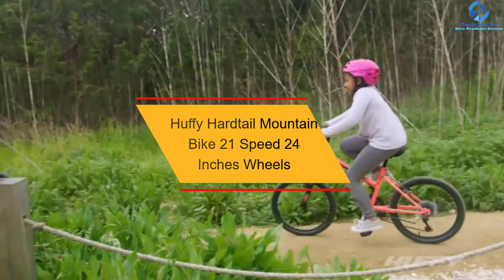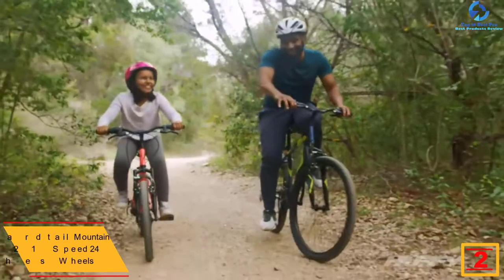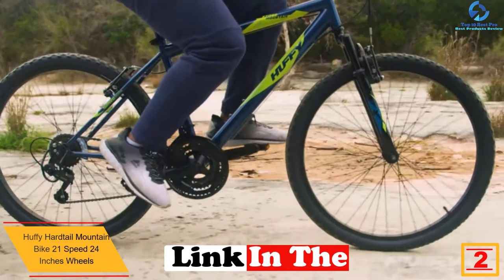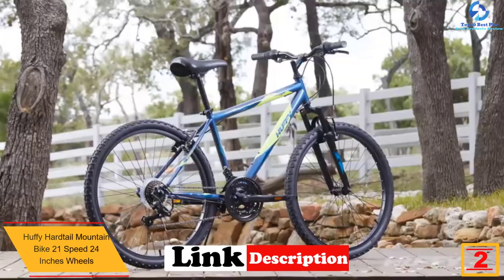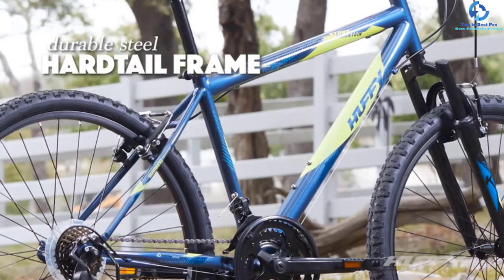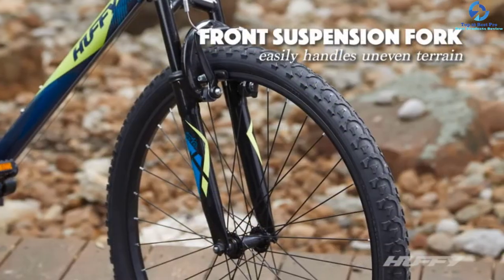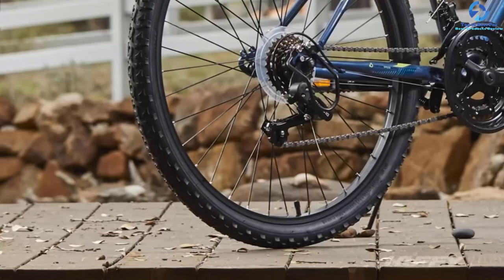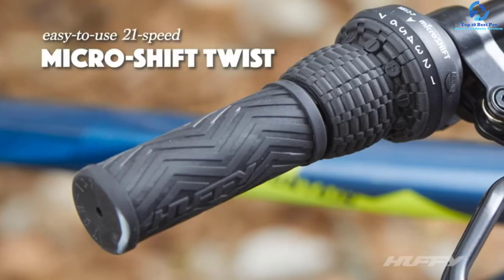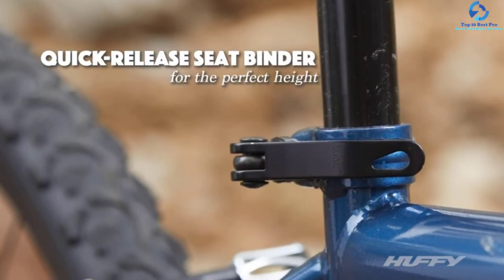At number two, we have the Huffy Hardtail mountain bike with 21-speed and 24-inch wheels. This is an excellent pick of a mountain bike for your needs. The bike has a 21-speed shifter for simple adjustment of speeds. It is finished in a wide range of colors to pick based on preferences. The mountain bike has large 24-inch wheels to ride smoothly on every terrain. It has sturdy, durable steel frames to provide great stability and prolonged use, and slight-rise handlebars for simple hold and control.